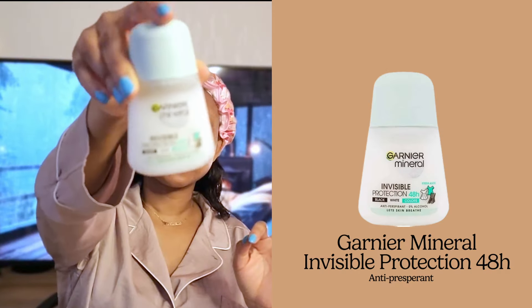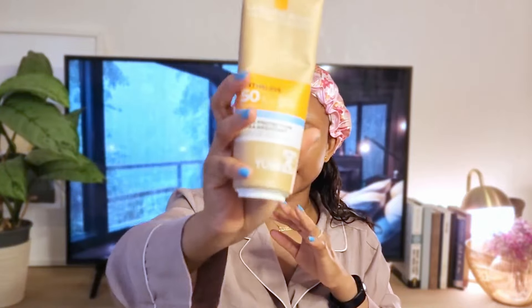For my armpits I use the Garnier Mineral Invisible Protection 48-hour roll-on. It doesn't have a heavy scent - just a little bit. Sometimes I use the spray version and sometimes I don't use anything at all; it depends. But if I'm going to be out for a long time, it's very important that I use the roll-on. For SPF on my body I use the La Roche-Posay SPF 50. Sometimes in summer I put it on my face too, alongside my Nivea cream, and in winter I use it on my body.